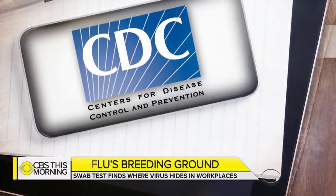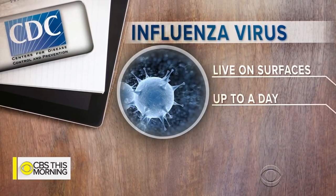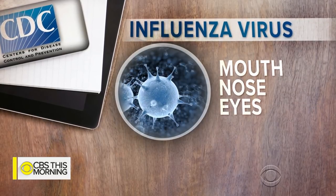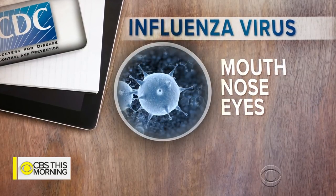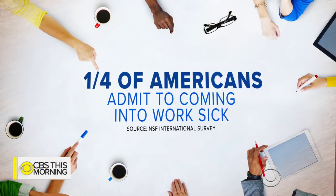The CDC says the influenza virus can live on some surfaces for up to a day, meaning if you touch a contaminated surface and then touch your mouth, nose, or eyes within that window, you're at risk of infection. A study found that over a quarter of Americans admit to coming into work sick.